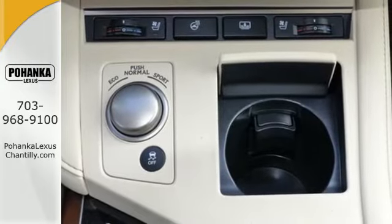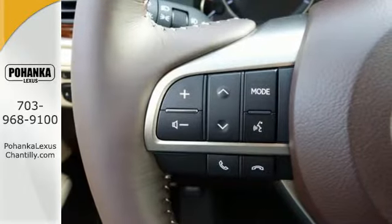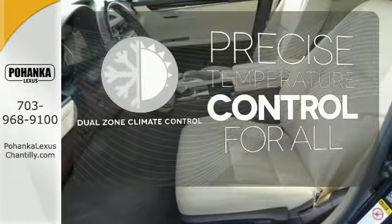Meanwhile, Siri Eyes Free, high speed dynamic radar cruise control, and Lexus Inform remote apps with Safety Connect satisfy your need for peace of mind. No one will complain about the temperature with dual zone climate control.